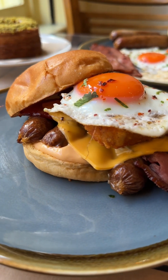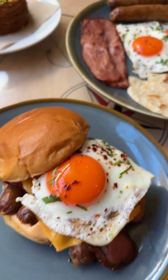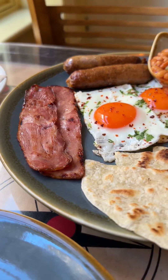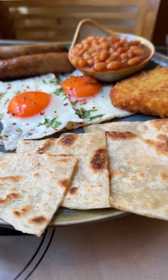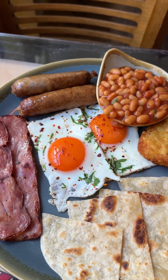And then we've got the mix English breakfast as they call it, with a paratha on the side, hash brown, beans, eggs, sausages, and bacon. Looks absolutely amazing.